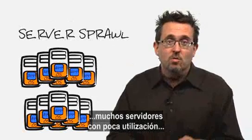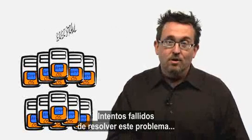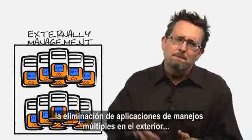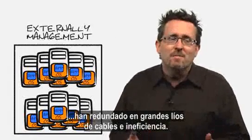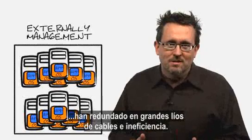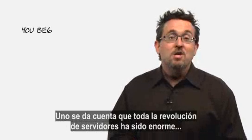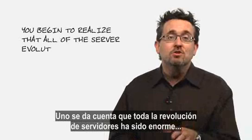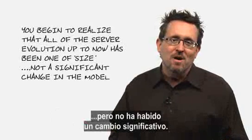A whole bunch of servers with really low utilization, lots of wasted space, power, and cooling. Confusing attempts to address the situation by bolting on multiple management applications on the outside has resulted in a frightening mess of cables and inefficiency. So, all that evolution and not so much accomplished. You begin to realize that all of the server evolution up till now has been one of size, not really a significant change in the model.